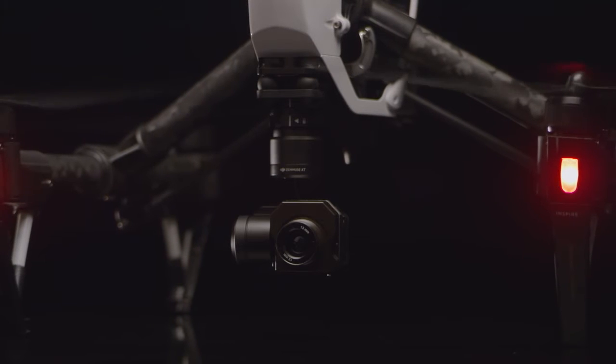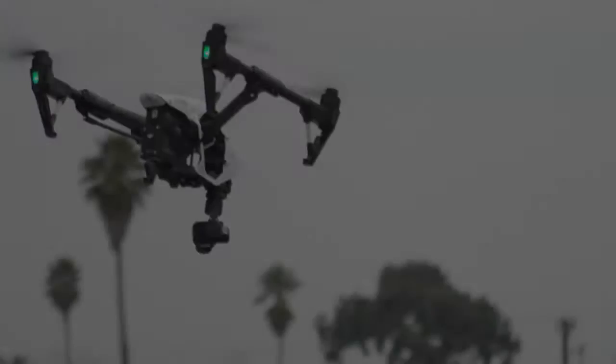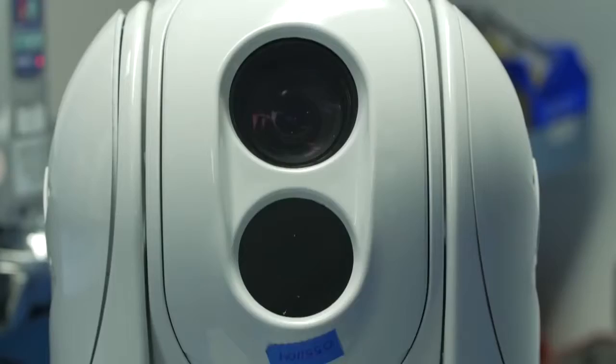We are pleased to announce the DJI Zenmuse XT thermal imaging aerial camera. The Zenmuse XT combines DJI's expertise in camera stabilization, advanced flying platforms, and long-range video transmission with FLIR's state-of-the-art thermal camera technology — a first for the industry.